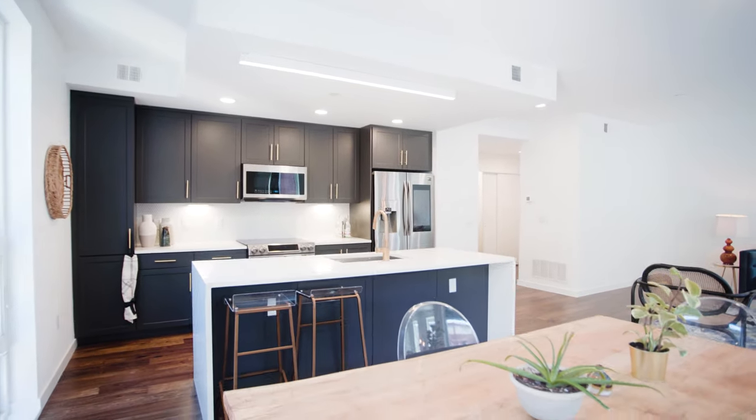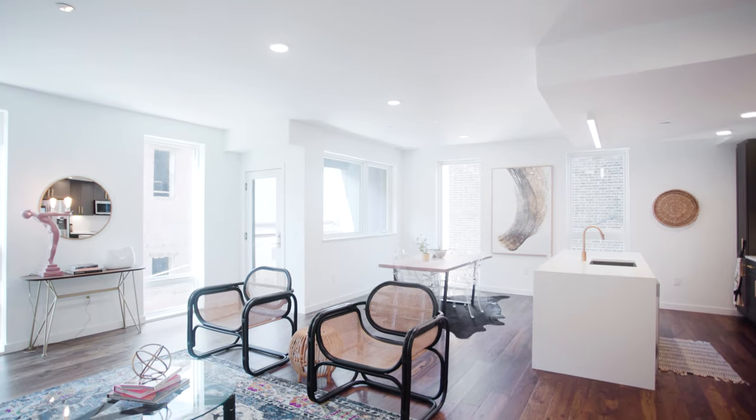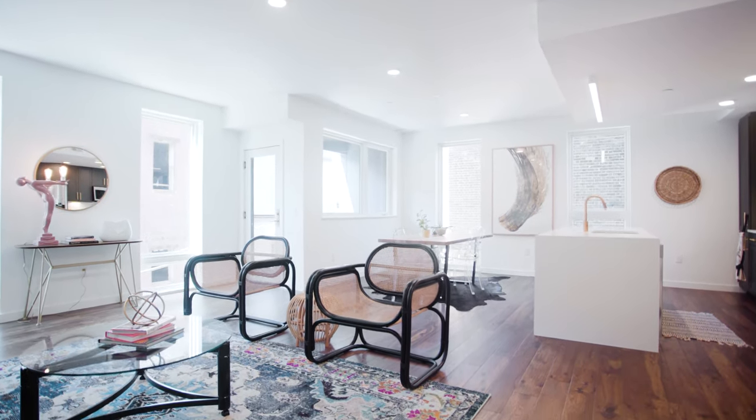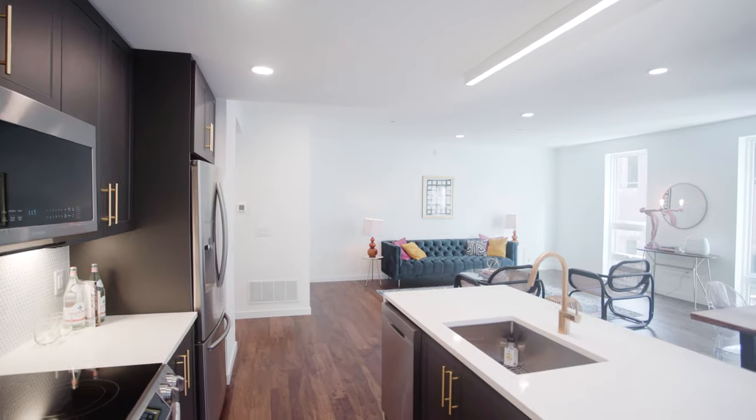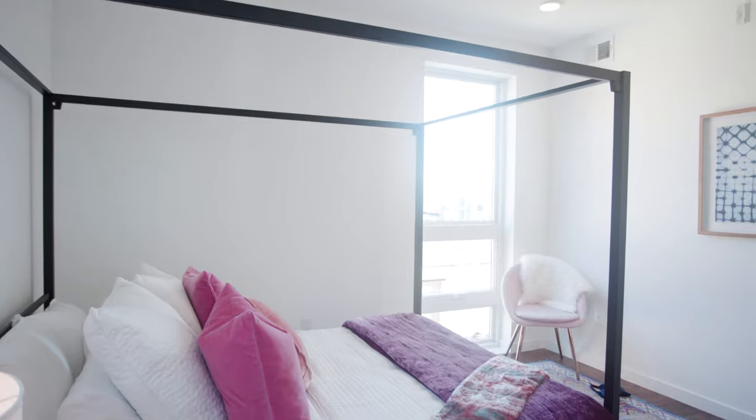At 1,300 square feet, this two-bed, two-bath home is the largest unit currently available in phase one at the auto. It's a super sweet spot with all you need and more — combining modern living with a smart floor plan and accessible location.